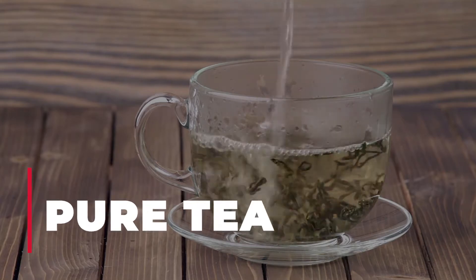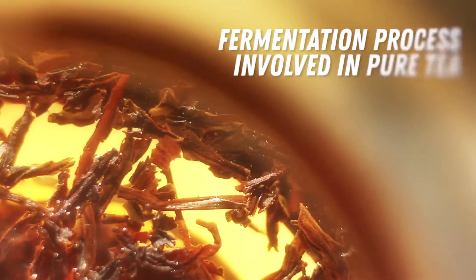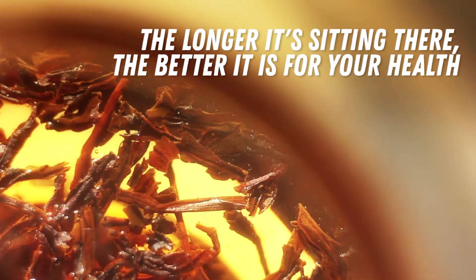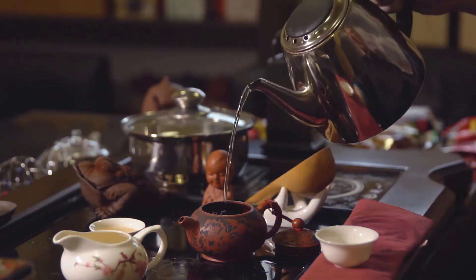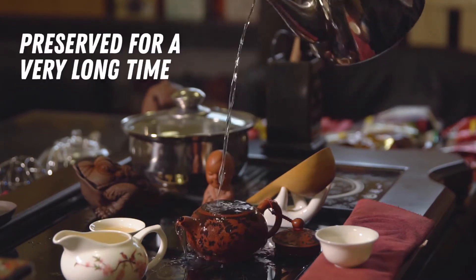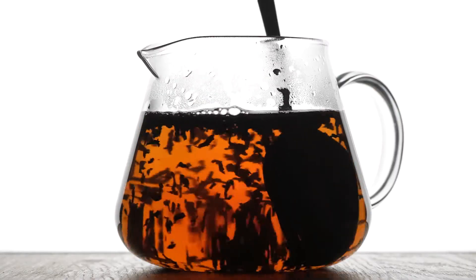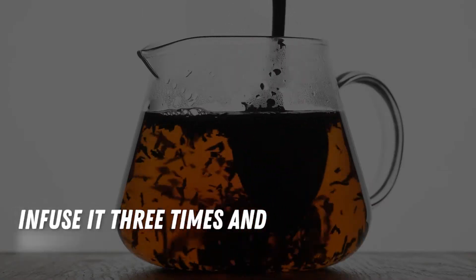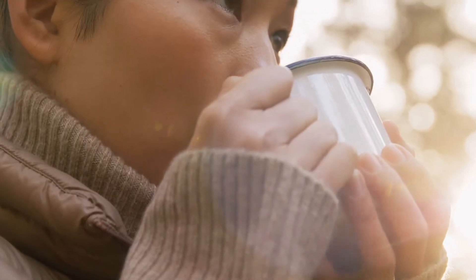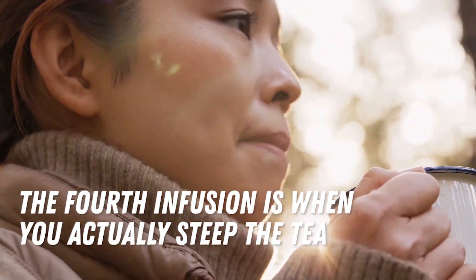Number 3: Pu'er Tea. This one is most available in Chinese and Asian grocery stores. There's a fermentation process involved in Pu'er Tea, meaning the longer it's sitting there, the better it is for your health. Back in China, you can get Pu'er Teas that are super expensive because they've been preserved for a very long time — just like wine, the longer you age it, the better. To prepare Pu'er Tea, infuse it 3 times and throw away the water 3 times, basically rinsing the tea first. The fourth infusion is when you actually steep the tea and drink it.